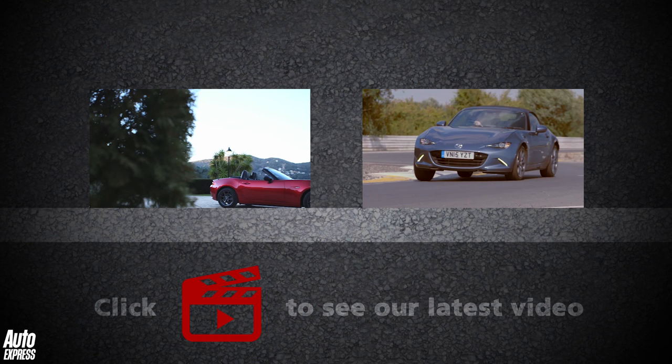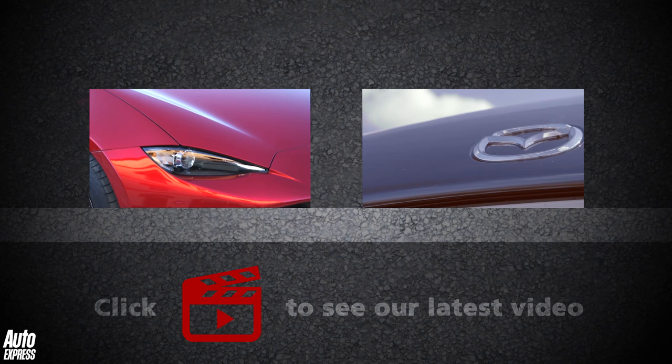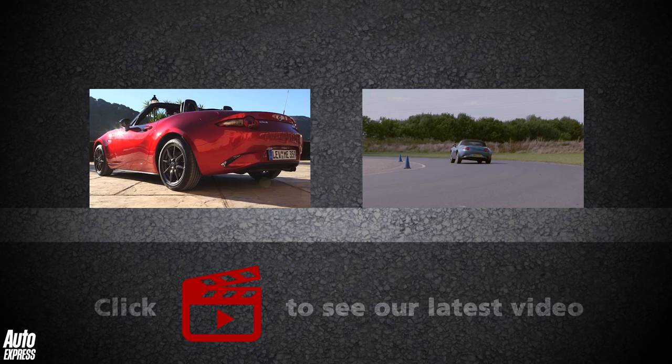Click the video on the left for a first drive of the Mazda MX-5, on the right for a track battle between the Toyota GT86 and the Mazda MX-5. Click the play icon to watch our latest video and on our logo to subscribe.